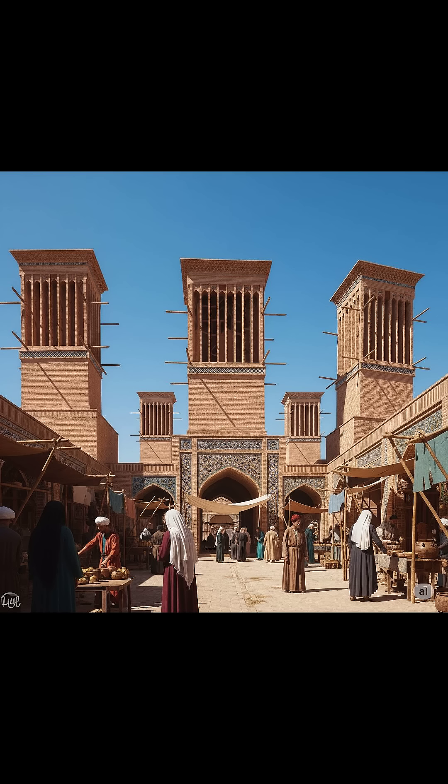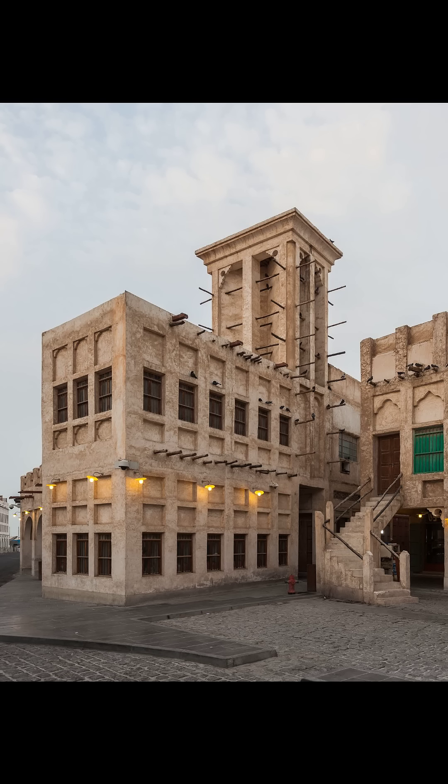Today we're diving into the mind-blowing world of ancient air conditioning and how it could actually inspire the future of sustainable architecture. One of the most brilliant examples comes from ancient Persia, in what is now modern-day Iran. In desert cities like Yazd, where summer temperatures soar past 100 degrees Fahrenheit (40 degrees Celsius), Persian architects developed a structure known as a wind catcher, or badgir. These were tall towers built on top of homes, mosques, and even palaces — their purpose: to catch the wind, funnel it down into the building, and circulate it through the rooms, cooling the interior naturally.